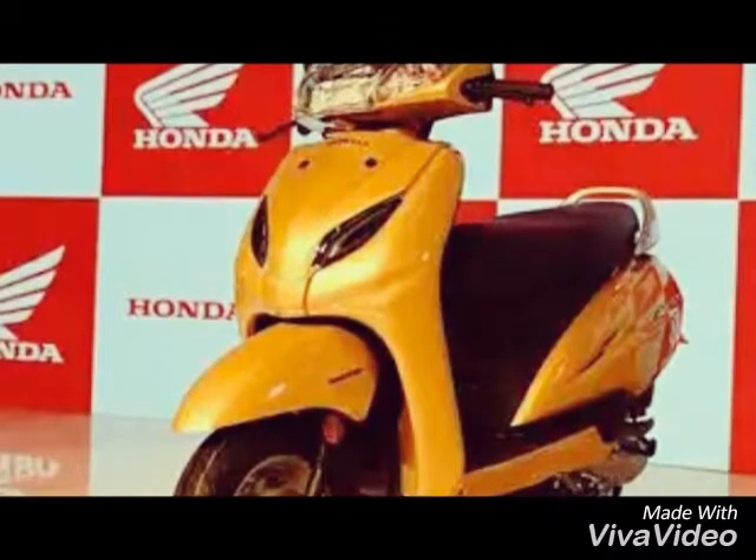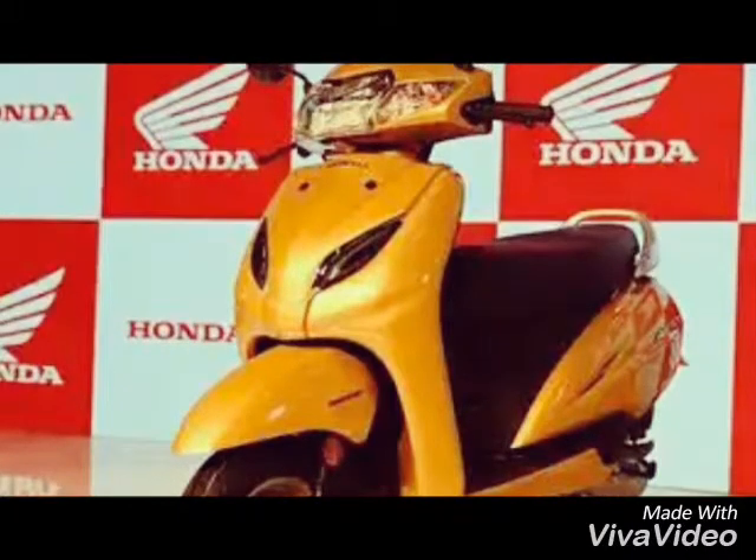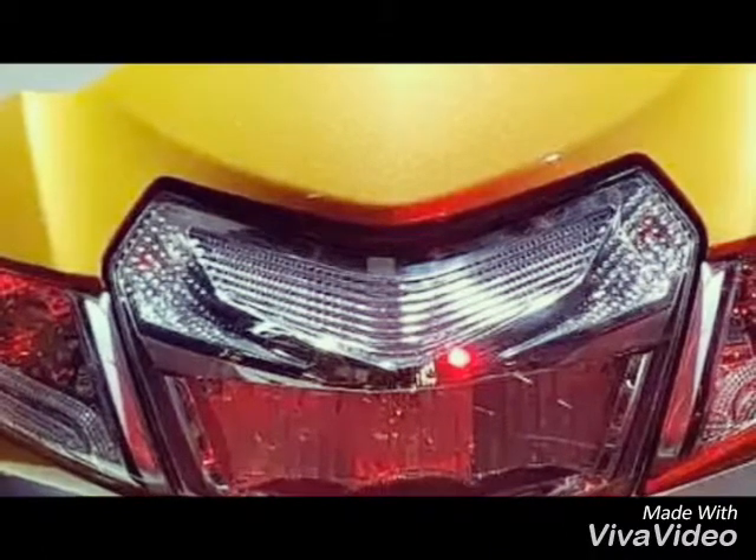First, we have two colors. The metallic yellow and a Spartan red. Next, we have halogen headlights. This is less power consumption.